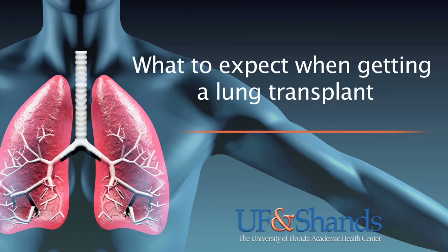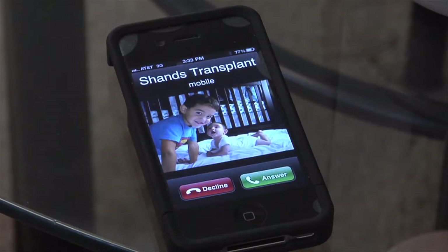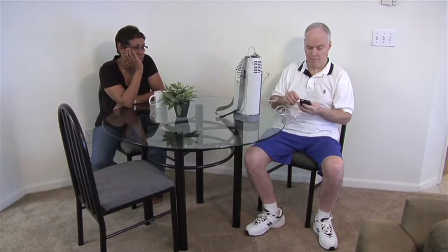What to expect when getting a lung transplant. Your phone rings and on the other end of the line, a Shands Transplant Center donor coordinator says: 'Mr. Smith, we have a lung for you.' Shands transplant — let's go.